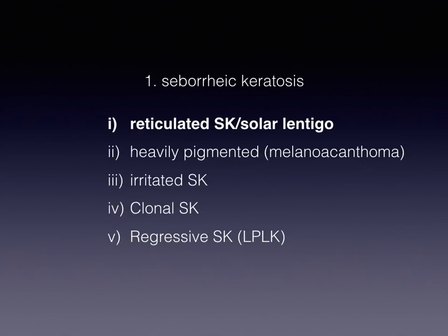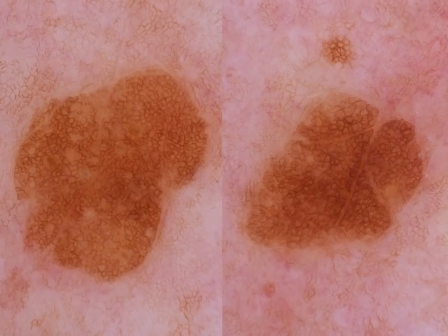First of all, reticulated seborrheic keratosis and solar lentigo. The problem here is that, theoretically, we know that the presence of a pigment network should be suggestive of a melanocytic tumor. And in fact, this is an exception of this rule. So reticulated SEKs do exist.